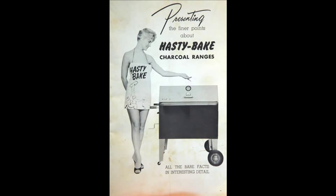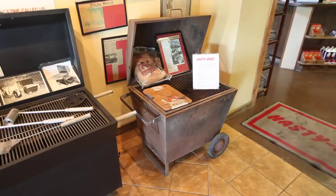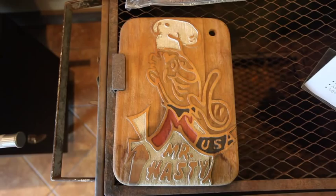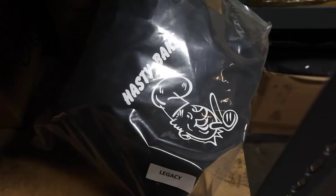Unfortunately, about the 70s is when the gas grill came out, and that became popular and charcoal sales started to fade away. So finally in about 1980 — 1984, I believe — Grant finally sold it. There had been a big fire in 1980. And since then it's kind of always been a small niche market, as the premier charcoal grill, and that's kind of how it's been marketed since then.